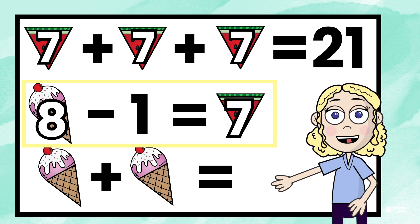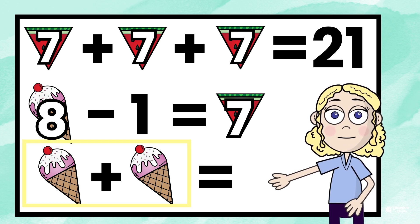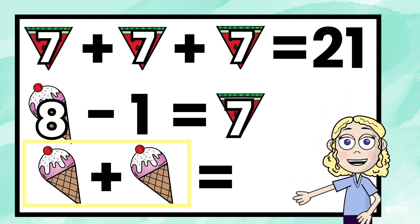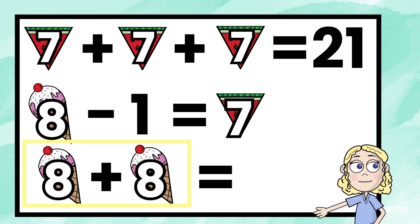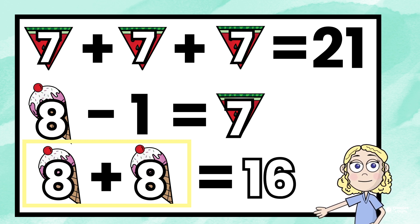Now we go on to the last problem. Ice cream cone plus ice cream cone equals what? We know the ice cream cone equals 8, so 8 plus 8 equals 16, so your answer should be 16.